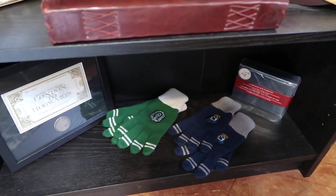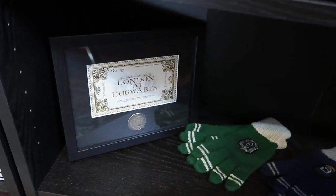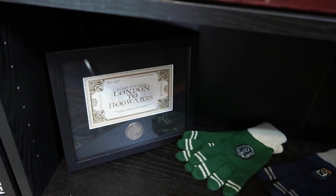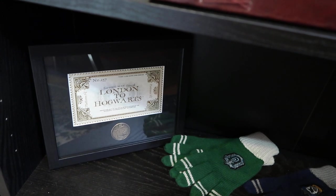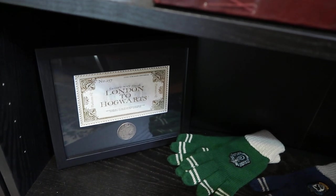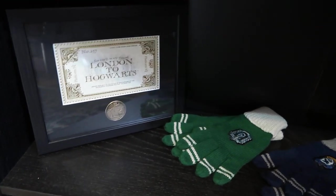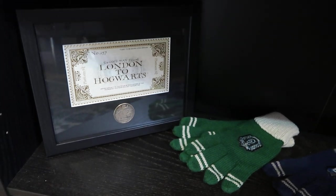My gloves — this was part of the package for A Celebration of Harry Potter. They gave us an exclusive gift, and this year it was the Hogwarts ticket. So I'm definitely going to keep track of my ticket. And then there's a little coin down there that has the Hogwarts Express on it.